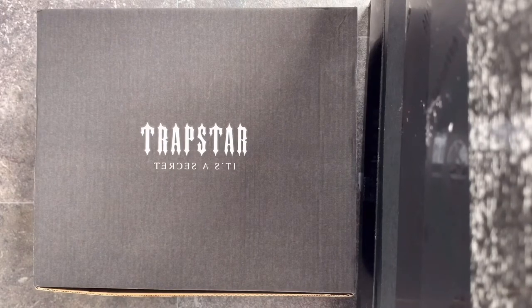The shirt I'm going to show you today cost me 70 quid, which is quite a lot of money still. But in terms of good quality, I'd rather pay 70 quid for a Trapstar item than 400 quid for Gucci, if that makes sense. So let's get right into it.